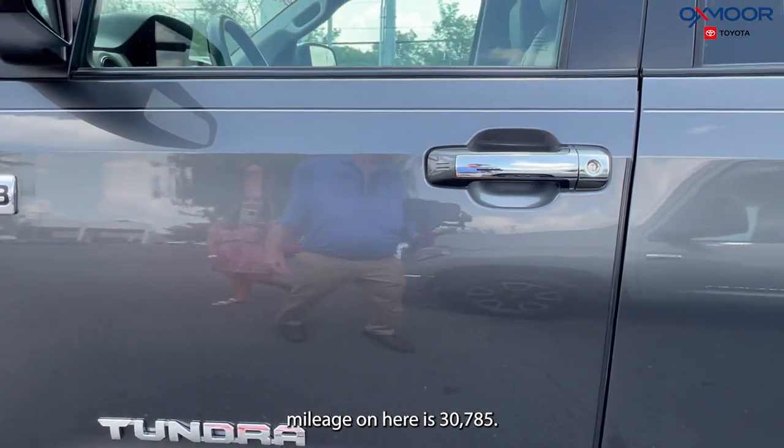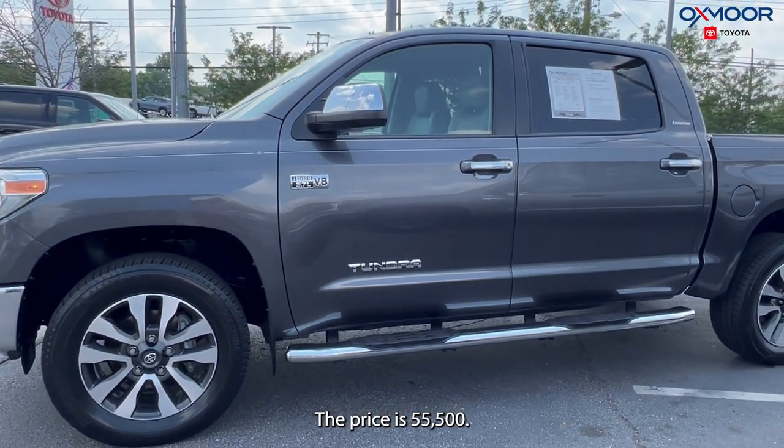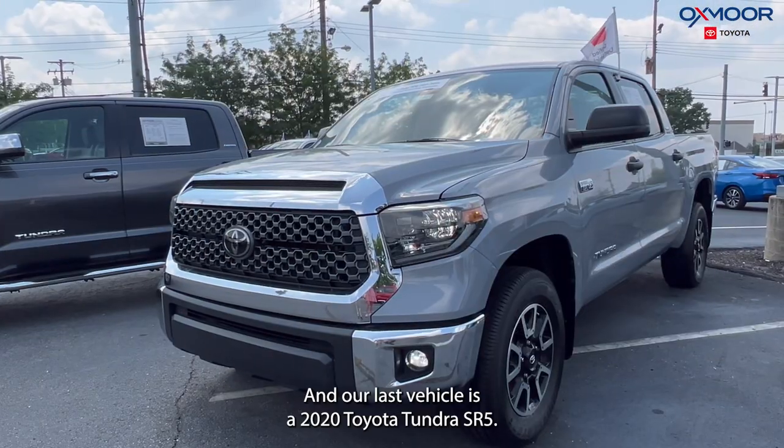That interior is in gray. Mileage on here is 30,785 and the price is $55,500.